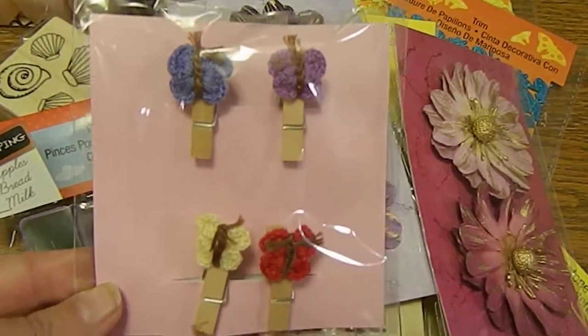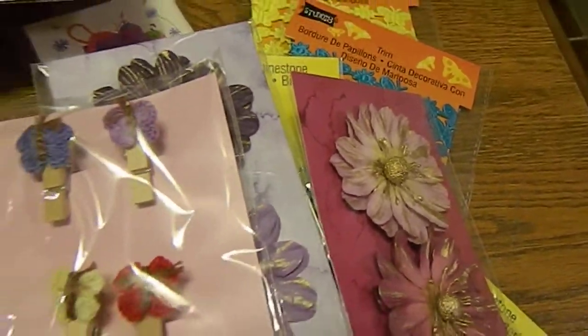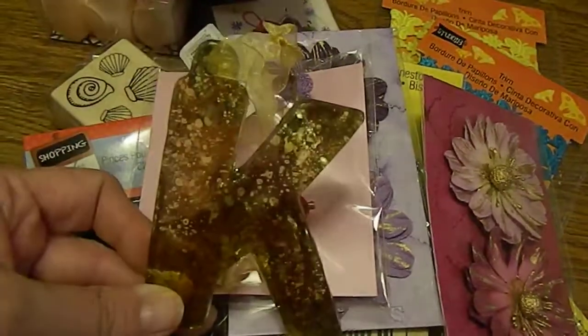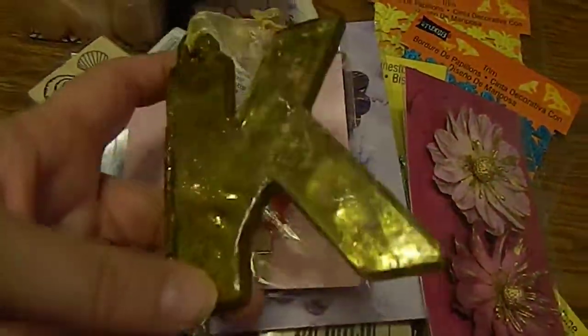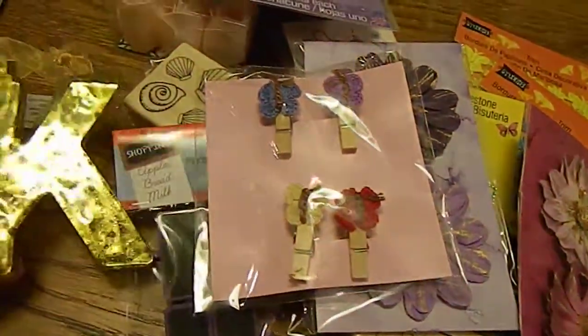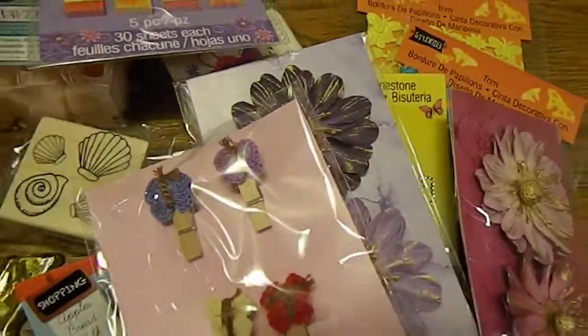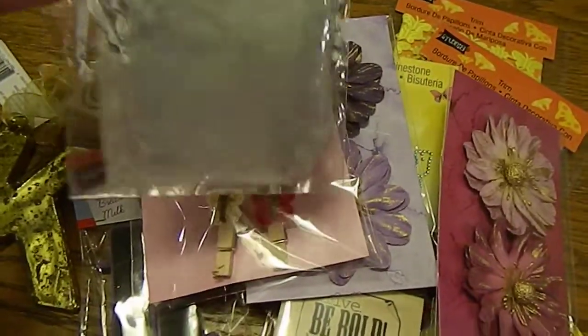Back in the dollar bin I found the cutest little butterflies that are crocheted and they're glued to little clothespins — those were so cute. And then I found a ceramic letter K with a ribbon and I'm going to embellish that as a gift for someone.